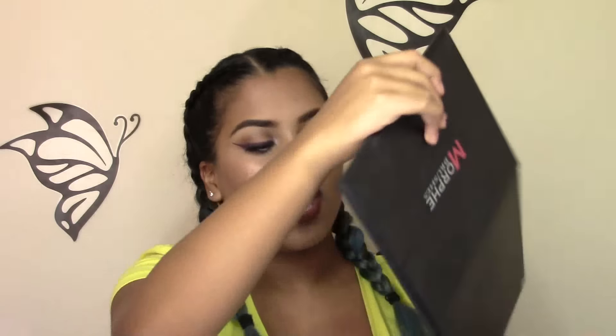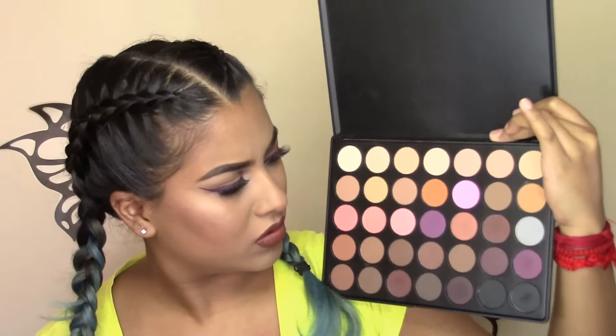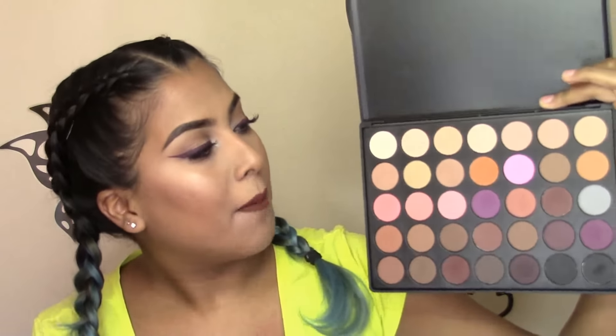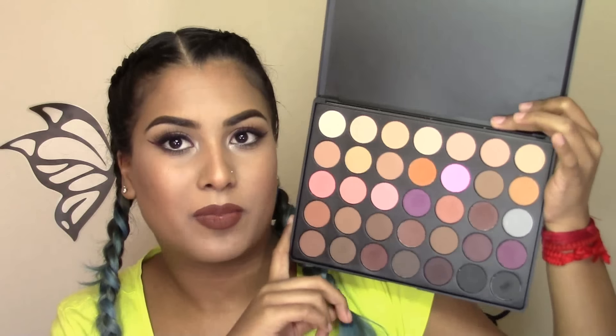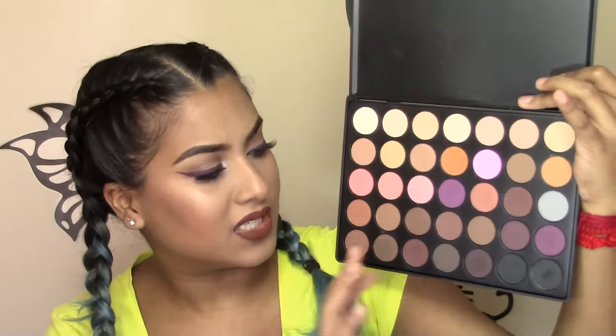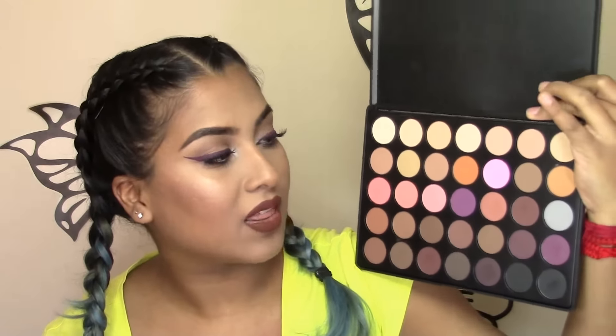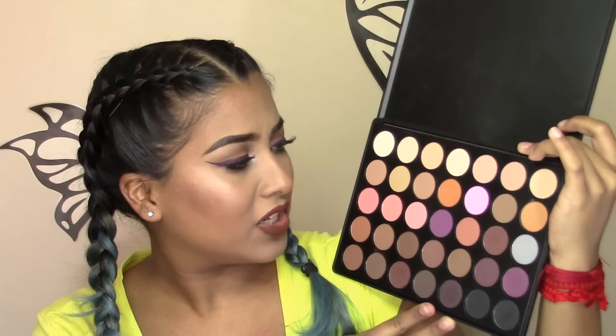Another favorite of mine has been the Morphe Brushes 35N Palette. This is a neutrals palette, and I really like it because it is honestly transition heaven for me personally. It has every single transition shade, highlight shade, and dark shade that you can think of. I really think this is honestly a staple in every makeup artist's kit. These are all matte shades, and I honestly love this palette so much.